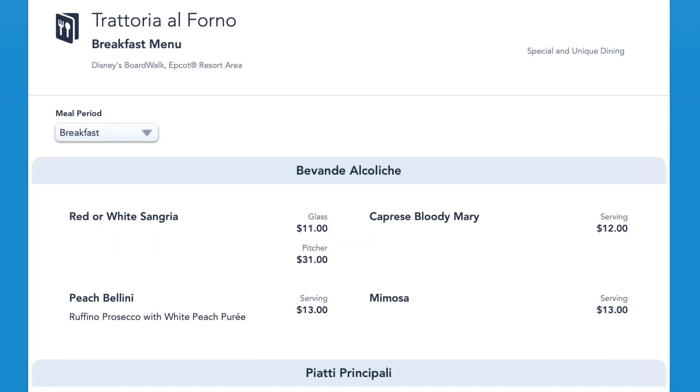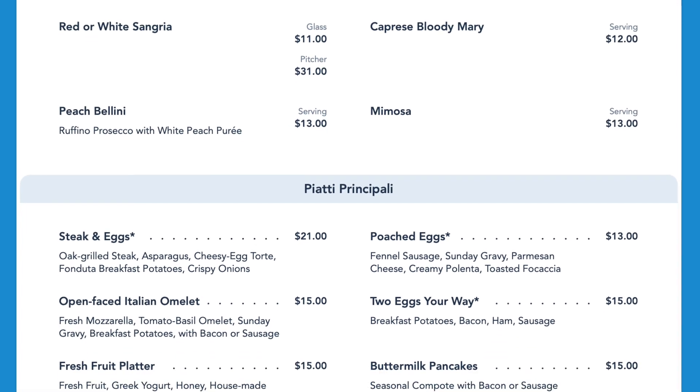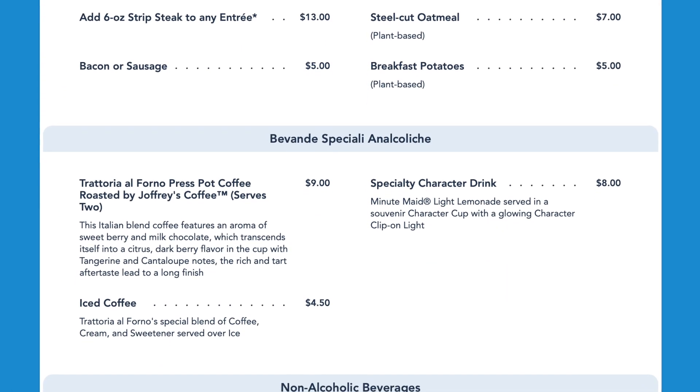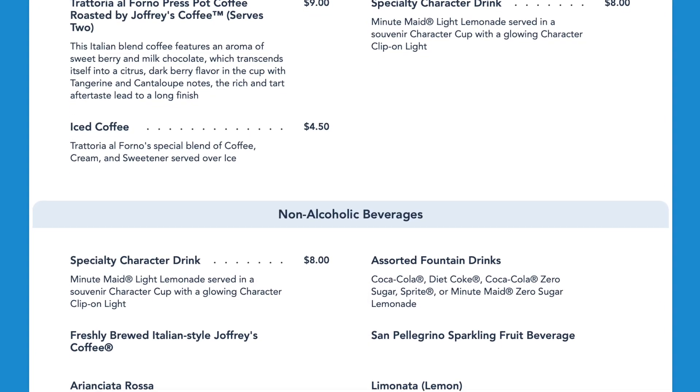For breakfast they have a nice variety of options including steak and eggs, poached eggs, Italian omelet, buttermilk pancakes, and avocado toast. They also have specialty drinks like sangria, bloody marys, mimosas, and peach bellinis, as well as Joffrey's coffee and iced coffees.